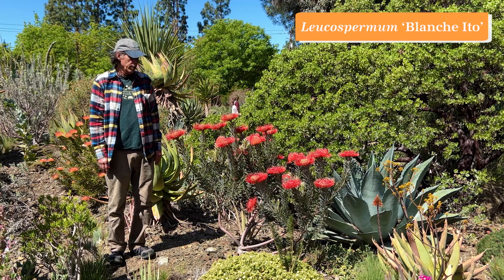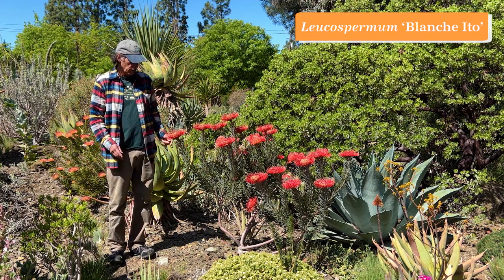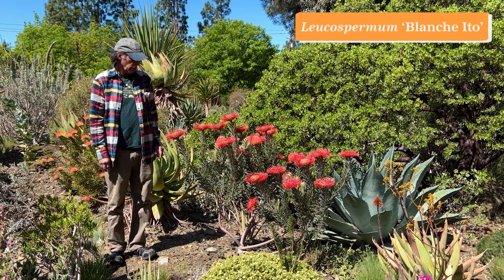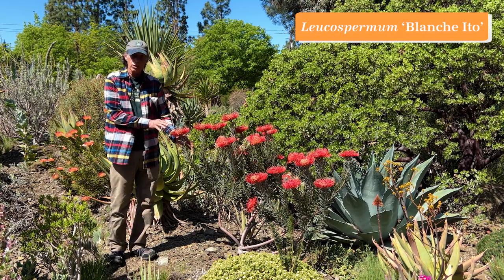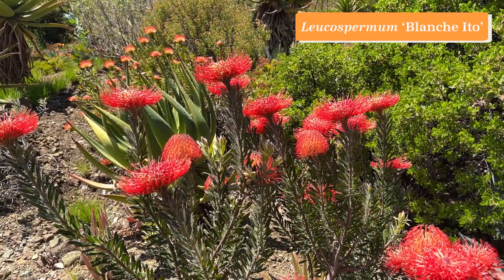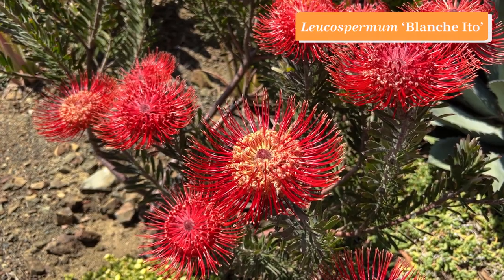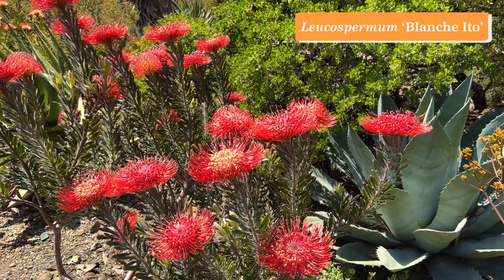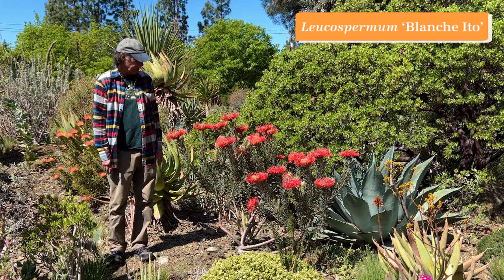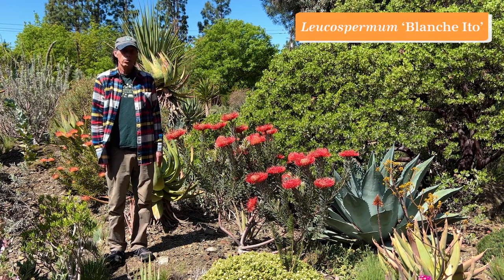Leucospermums belong to the family Proteaceae, the protea family, and they come from South Africa. Their common name is pincushions, because the long styles that stick out give it the look of a pincushion. This is actually a flower cluster — there are many tiny flowers in the cluster, each one having one long red style that provides the pins in the pincushion. This one is a cultivar named Blanche Ito, developed in Hawaii, and it shows a lot of influence from one of its parents, Leucospermum reflexum, the red rocket pincushion from South Africa. It's really having a great year. Leucospermum Blanche Ito.